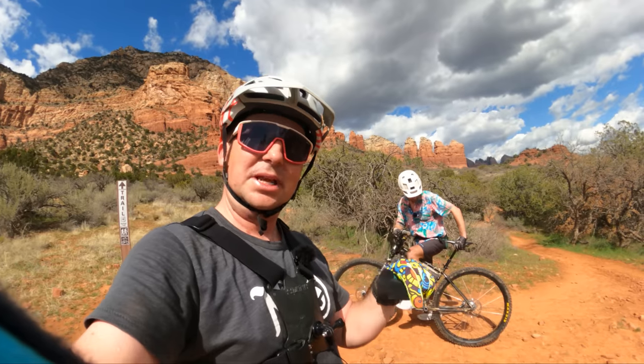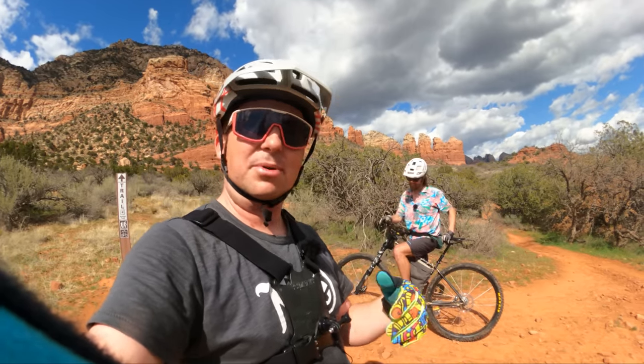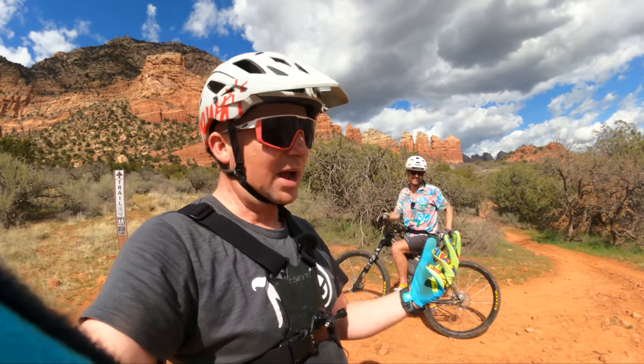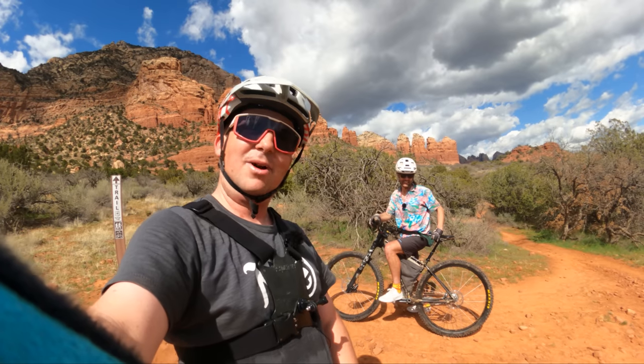If you guys are interested in this bike, there's a link in the description below. I love Shell's approach to building and riding — he builds rad bikes, has a rad company, and he's an incredible human being. Thanks for watching, everybody. There's a party in the mountains, and you're invited.